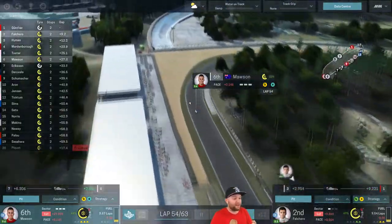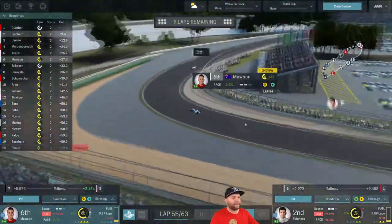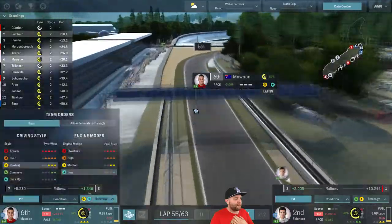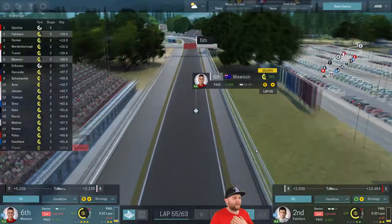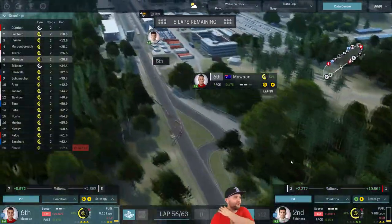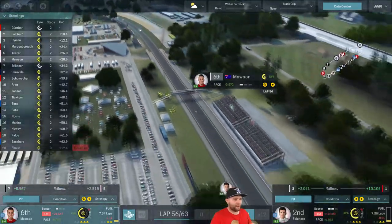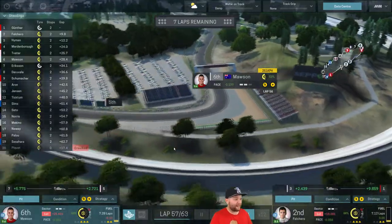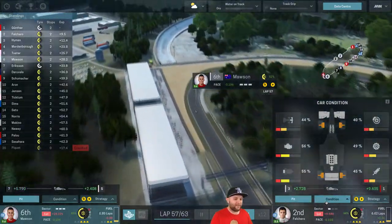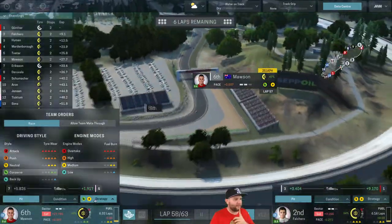We're just going to wind down the clock in 6th. Mawson's not doing too badly on fuel. He's 2.1 seconds behind Tvetta at the moment. Falcaro is comfortably in 2nd — though Hyman is starting to close down a fraction, so we'll bump him up. With 7 laps to go, 2nd and 6th looks on the cards. But Falcaro's got a bit of trouble with his brakes, and Mawson has front wing trouble and engine trouble as well. This is the second race in a row where Mawson is suffering with reliability.